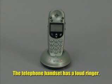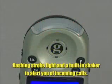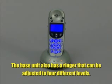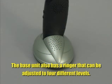The Ampli 250 handset has a loud ringer, flashing strobe light, and a built-in shaker to alert you of incoming calls. The base unit also has a ringer that can be adjusted to four different levels.